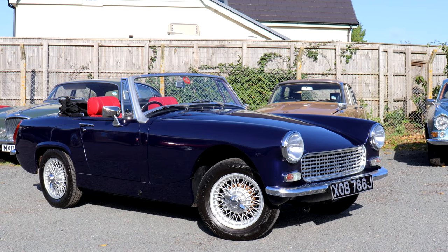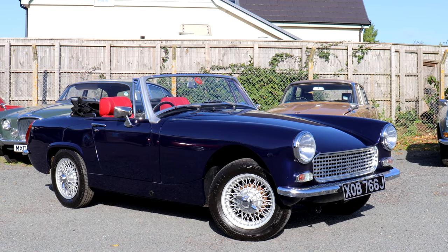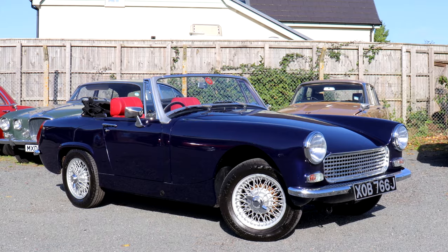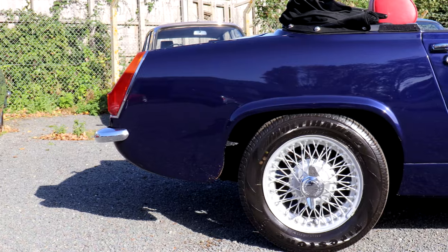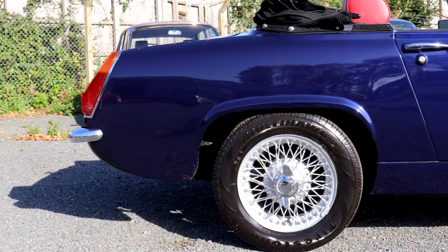The Mark III version came out in 1966, and that's the one a lot of people like — chrome bumpers, 1275cc engine, and it came at last with a folding hood rather than the pack-away unit, making it a much more practical proposition for daily use.